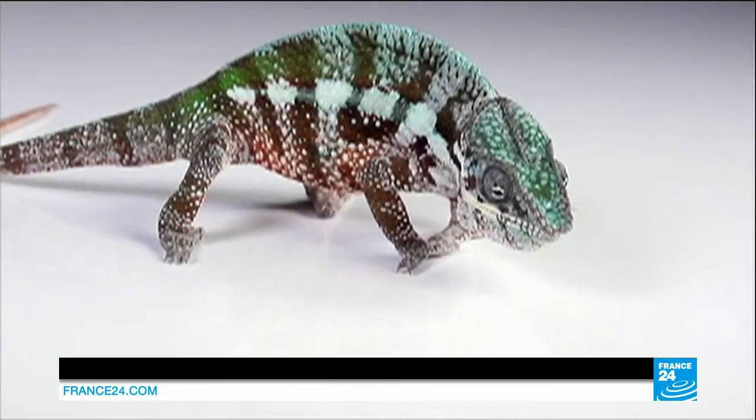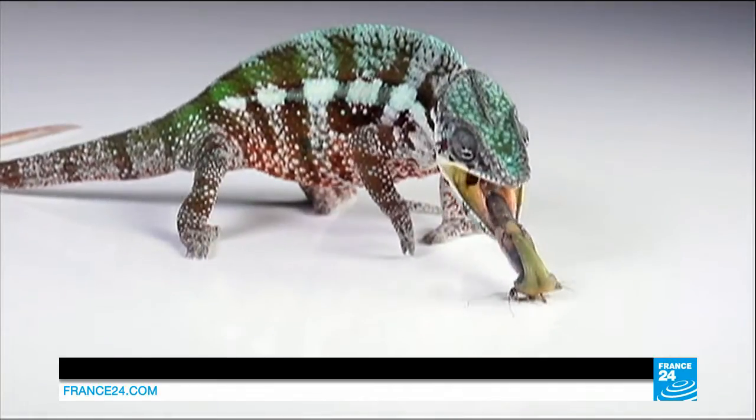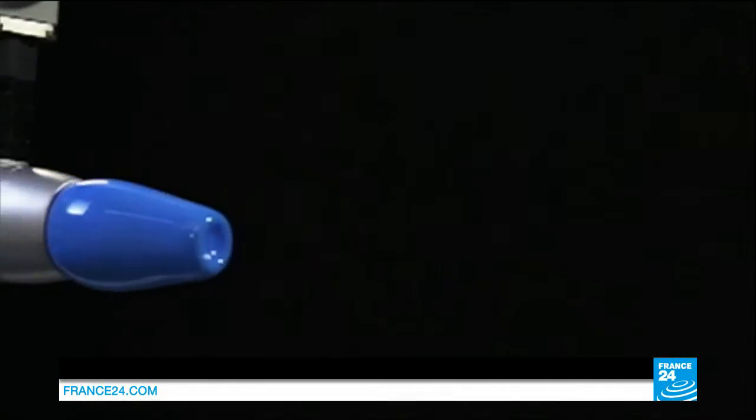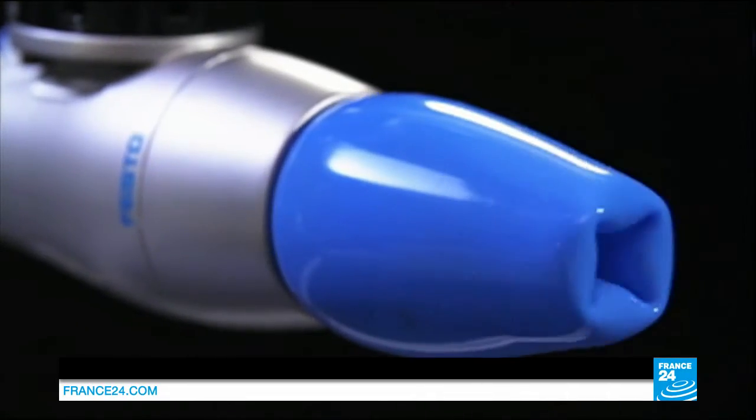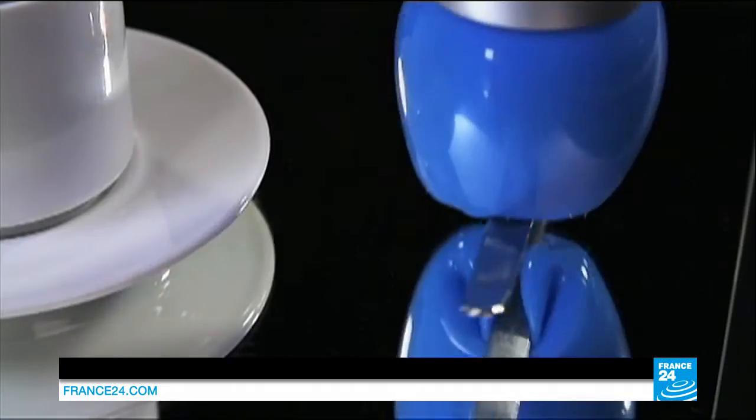Airbus isn't the only multinational company turning to biomimicry. A German company has taken cues from lizards' tongues to create a new robot. Its silicon head uses the same suction techniques to move objects.